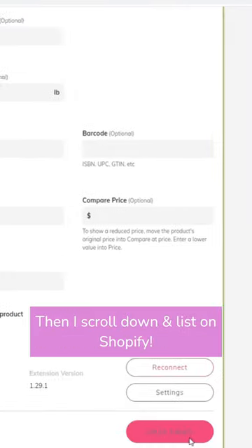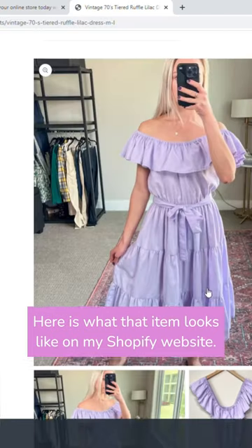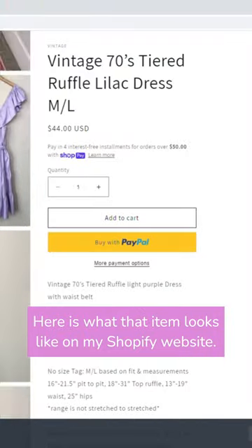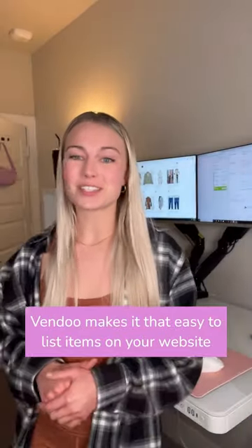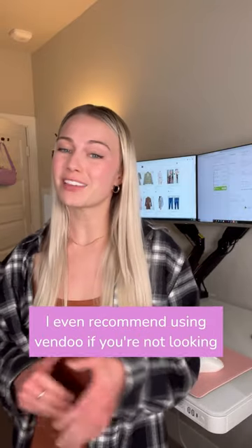Then I scroll down, list on Shopify, and here is what that item looks like on my Shopify website. Vendu makes it that easy to list items on your own website entirely from your other resell platforms.